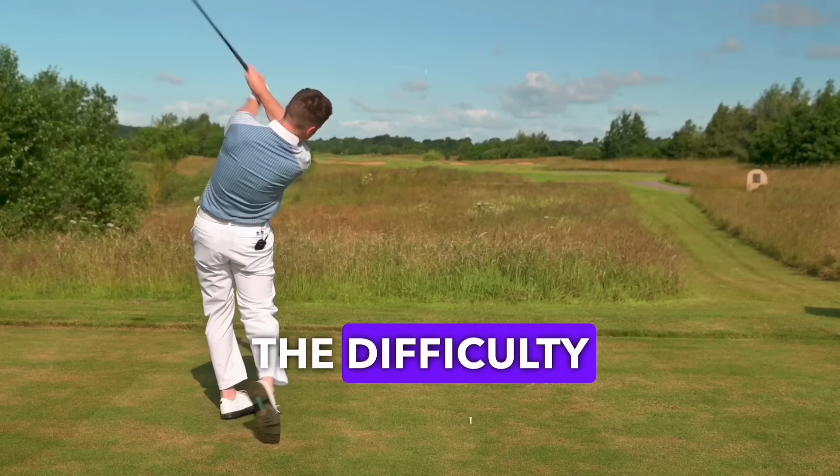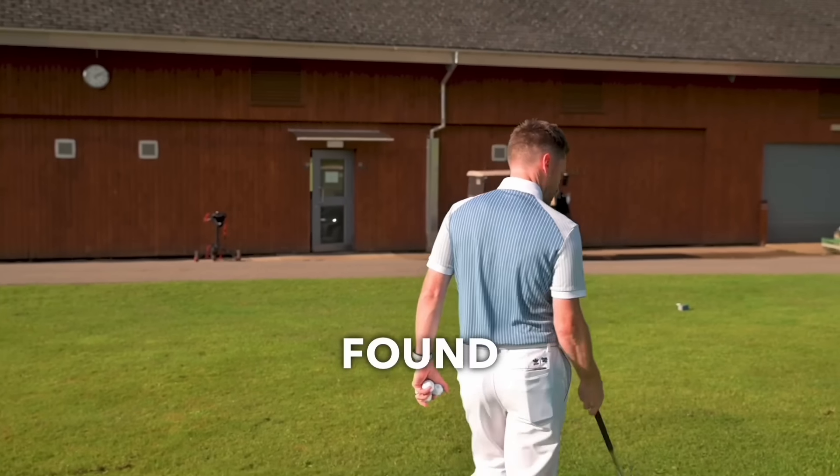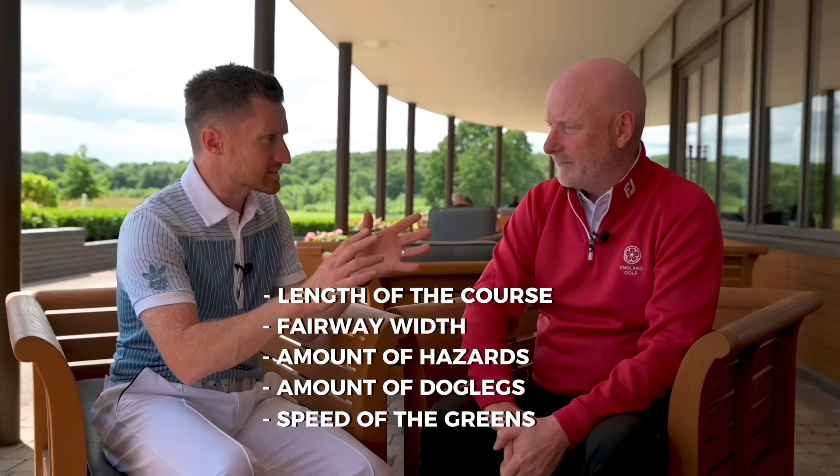That's right — that means it plays to the average scratch player seven shots harder. You'll notice right here off this tee, these are the back black tees, 7,200 yards. With a course rating of 79 and me being a three handicap, we're going to have a target. Those of you who watch the channel know I like to set targets that are achievable but challenging. Our target is 82, which is 10 over par.